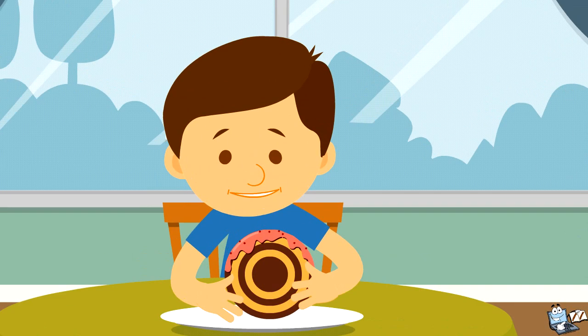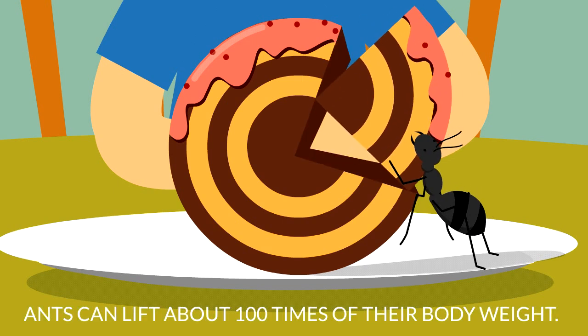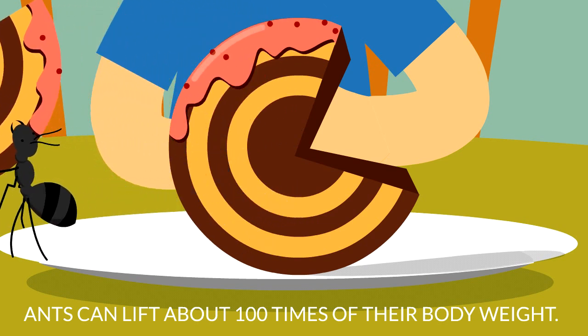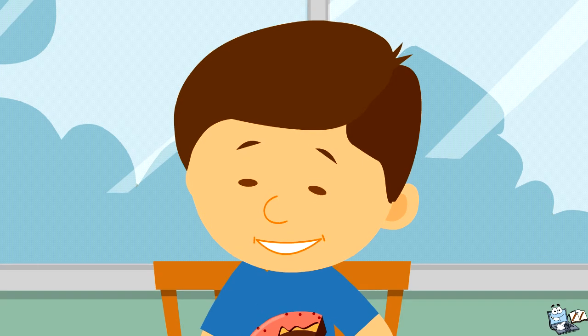This pastry looks so yum. Look who came for a share in this — it's an ant! Ants can lift about 100 times their own body weight. Want to know more about this? Let's learn about bugs today.